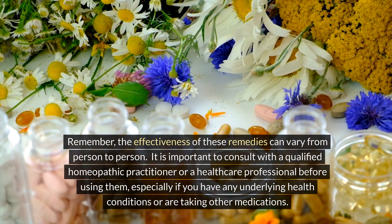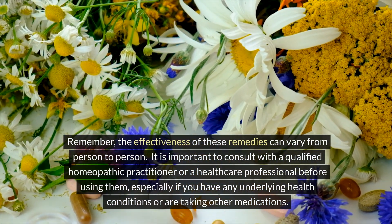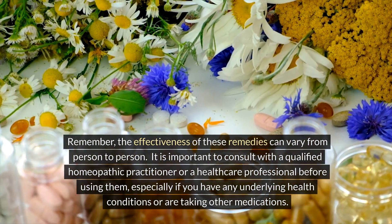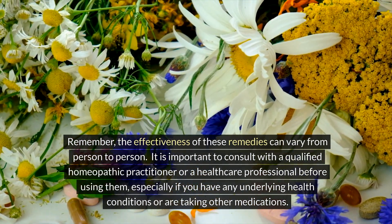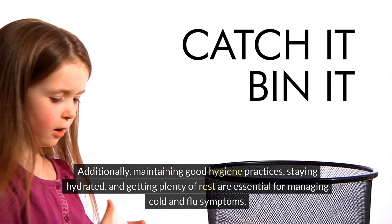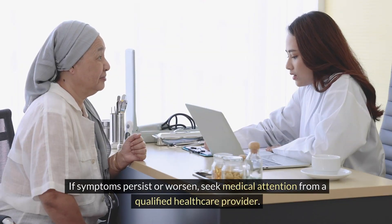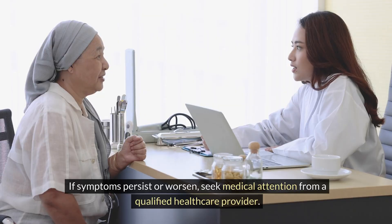Remember, the effectiveness of these remedies can vary from person to person. It is important to consult with a qualified homeopathic practitioner or a healthcare professional before using them, especially if you have any underlying health conditions or are taking other medications. Additionally, maintaining good hygiene practices, staying hydrated, and getting plenty of rest are essential for managing cold and flu symptoms. If symptoms persist or worsen, seek medical attention from a qualified healthcare provider.